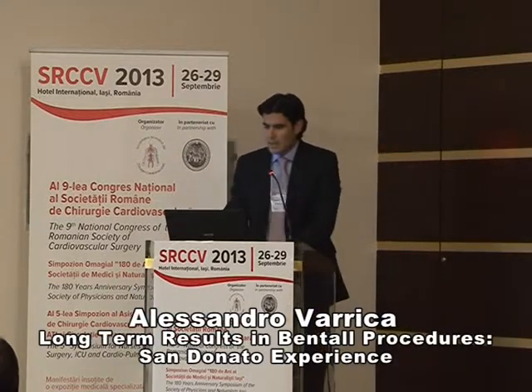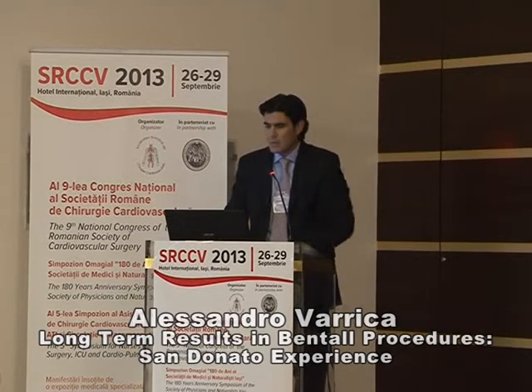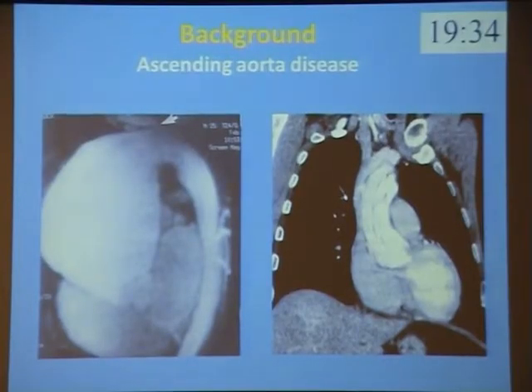Thank you moderators. I present the long-term result in Bentall procedure, our experience. The ascending aorta disease is a very frequent pathology in cardiac surgery. It's estimated that the incidence is 10 new cases per 100,000 per year.